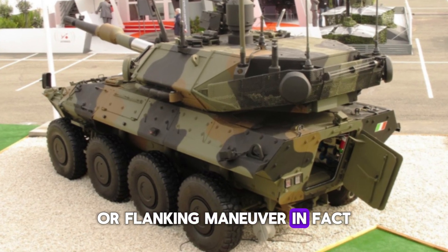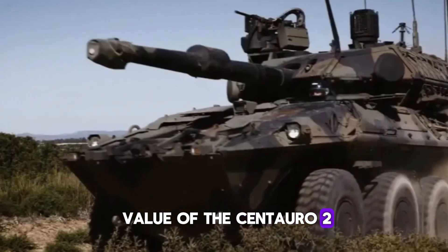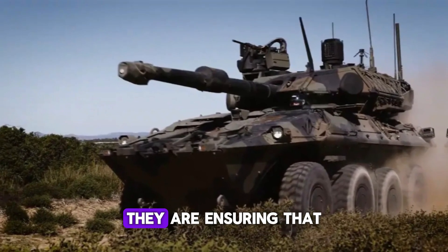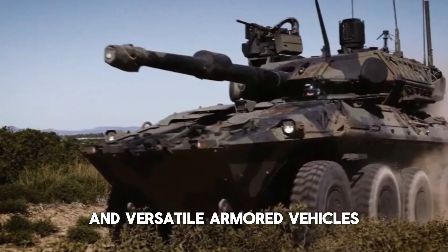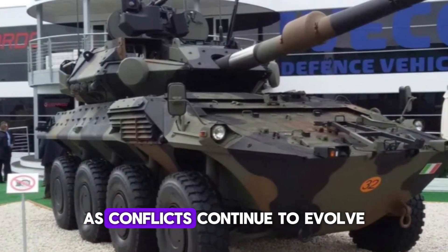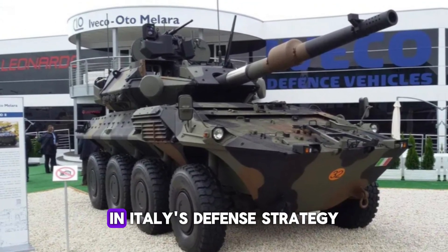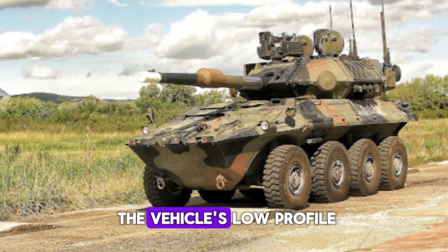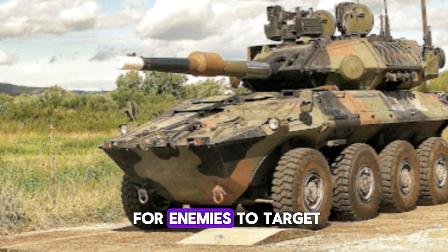The Italian Army has already seen the value of the Centauro 2, with an order for 106 vehicles. They are ensuring their forces are equipped with one of the most capable and versatile armored vehicles on the planet. As conflicts continue to evolve, the Centauro 2 will likely play a key role in Italy's defense strategy for years to come.